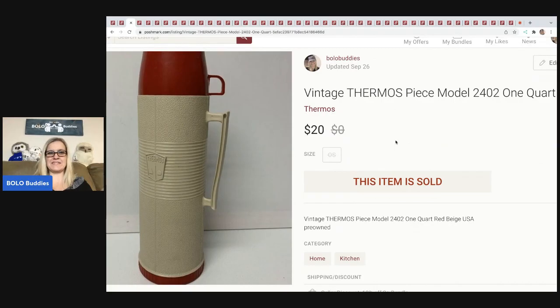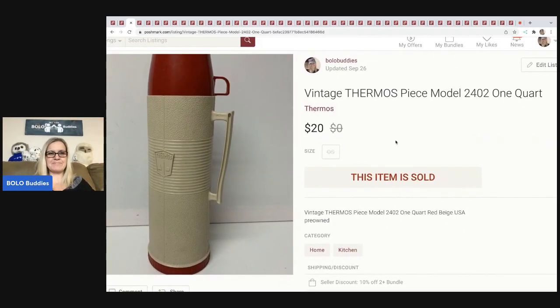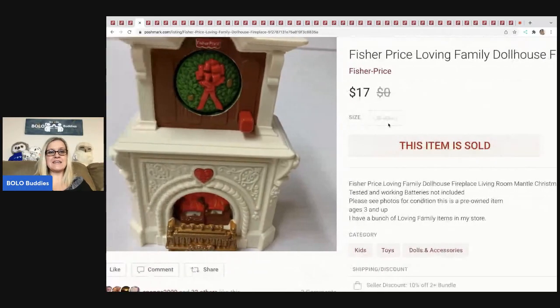The next item is this cool vintage thermos. I don't remember exactly where I got it — looks like something from an estate sale — but my cost of goods was probably a buck. You know how when you source you have certain prices you'll pay for things? Well, I kind of have those too, and this was probably a dollar. I sold it for $20 and the buyer paid shipping.